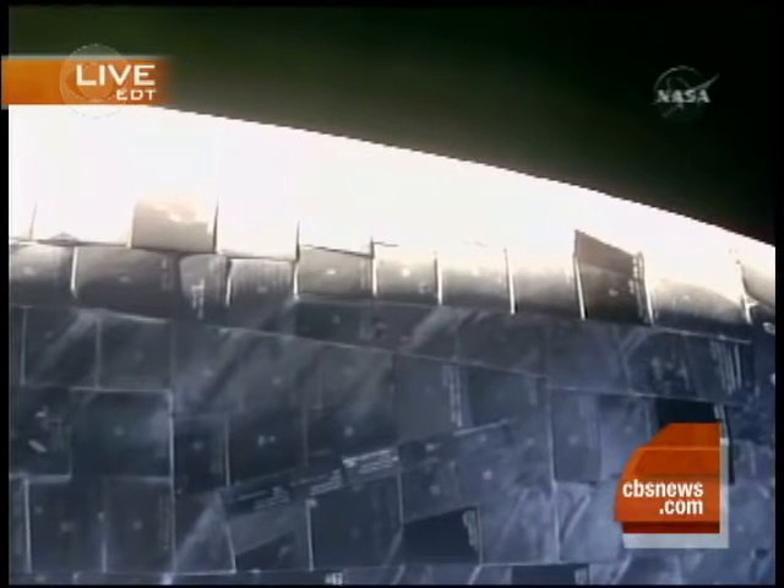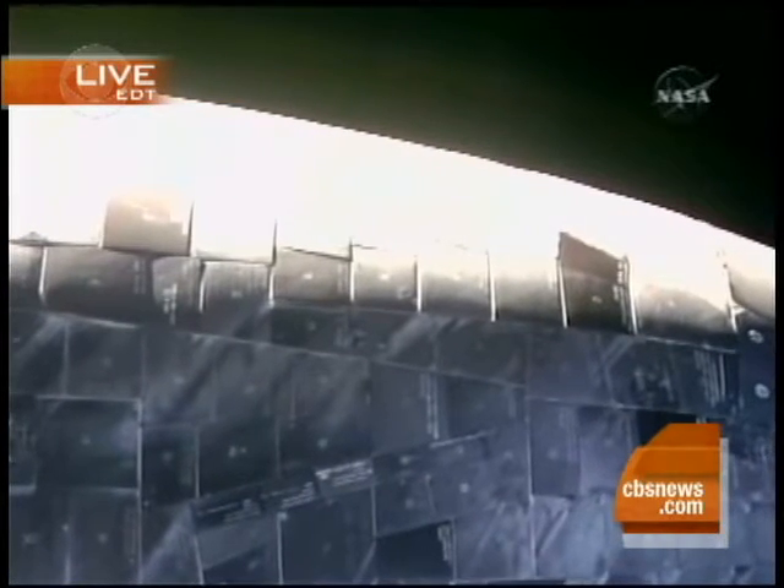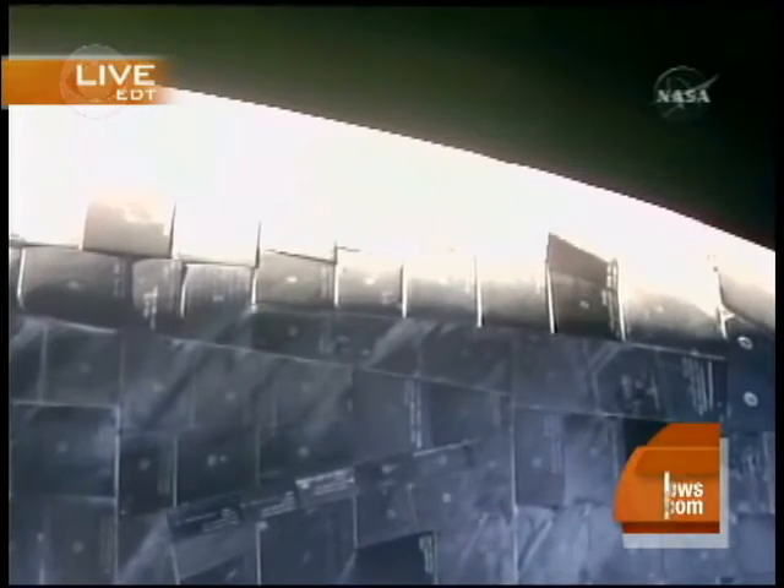Today's spacewalk is just getting started as two astronauts are wiggling into those bulky suits. It's expected to last about six and a half hours if all goes according to plan.